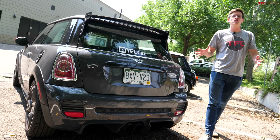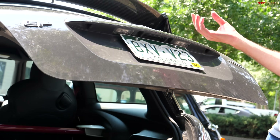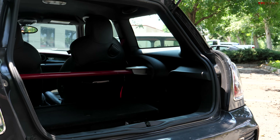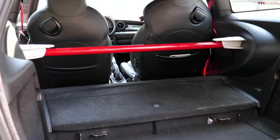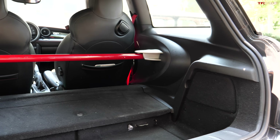Looking at the new Mini, things have changed quite a bit. They finally came to their senses and developed a hatchback — quite a big one at that. This model is a GP, which means it doesn't have the rear seats; instead you get a brace across the rear end. But if you did have the rear seats, they fold down pretty easily and it's a much larger, more usable trunk.